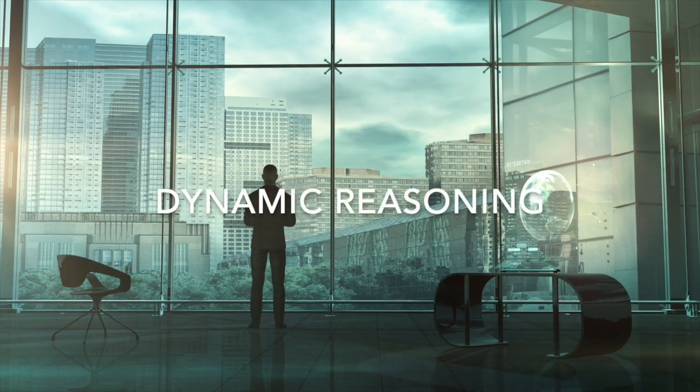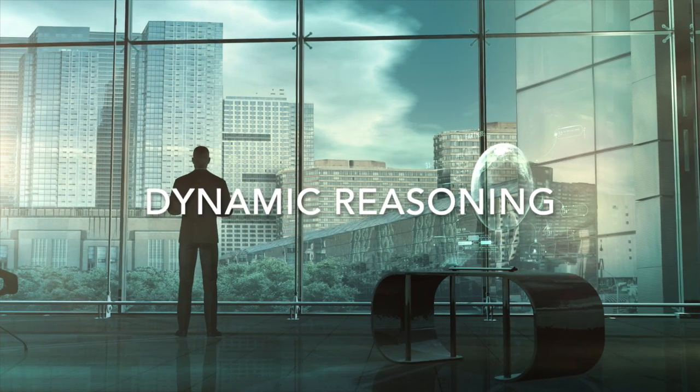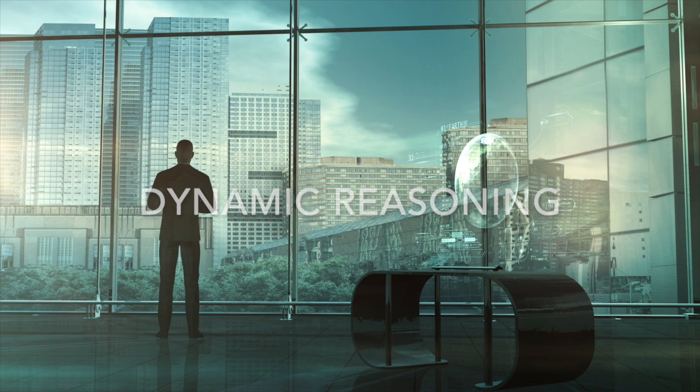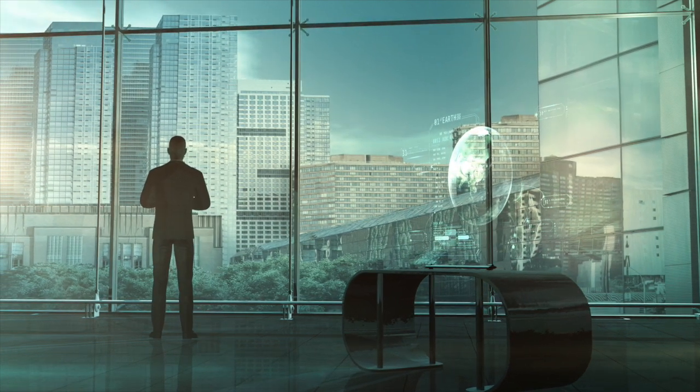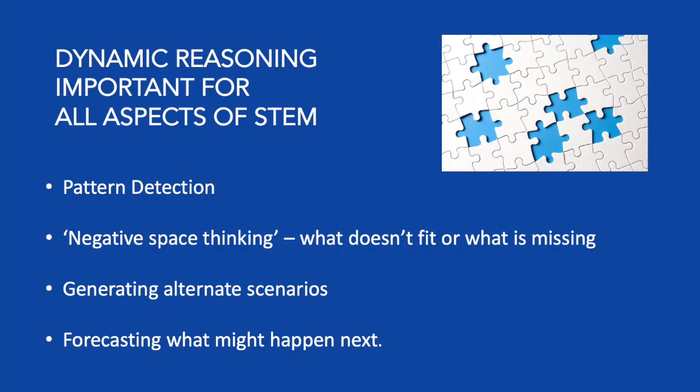The D in Mind Strengths is dynamic reasoning. This strength may be the least common of the four, but it's very important to develop. Dynamic reasoning is reasoning under dynamic, changing, ambiguous, and complex conditions. Only 17% of definitely not dyslexic people agreed with the statement "I'm good at connecting the dots and spotting patterns or processes that others miss," while over half of definitely dyslexic people strongly agreed. Skills such as these are important in all aspects of STEM because they involve pattern detection, negative space thinking, anticipating problems and troubleshooting, and generating alternative scenarios and forecasting what might happen next.